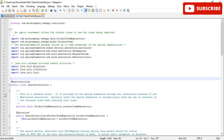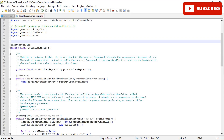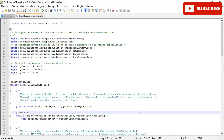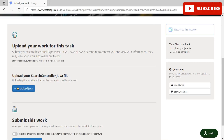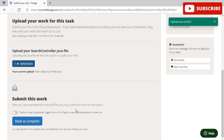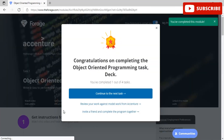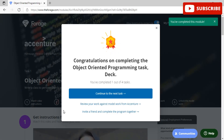Click Submit, upload your Java file that you have already created using our file, and submit it. You will be redirected to the second task. Click on Submit Work and mark it as complete — your work will be uploaded and go for review. After waiting one to two minutes, you will get a notification congratulating you on completing the Object Oriented Programming task. Then click Continue to the Next Task.